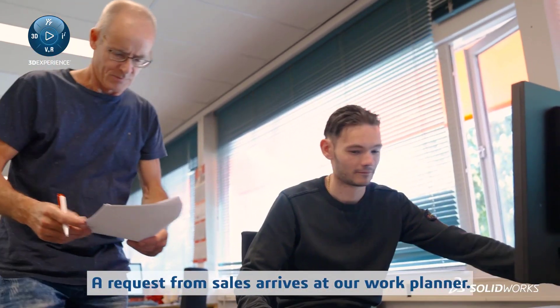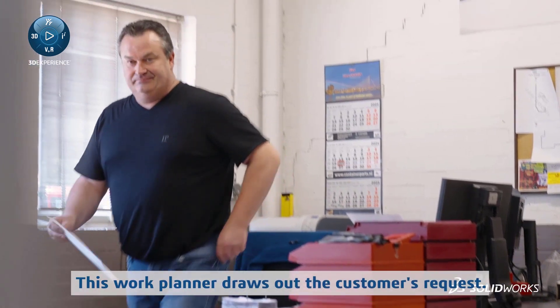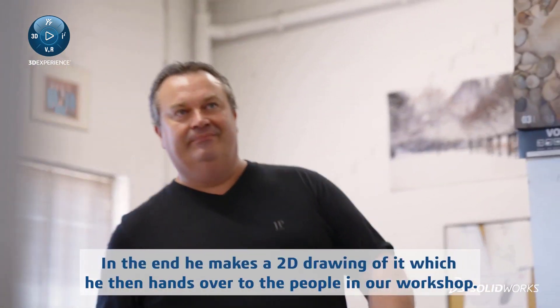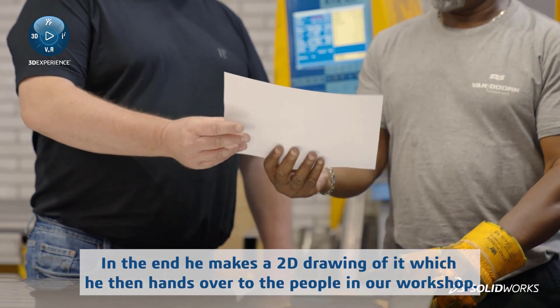A request from sales arrives at our work planner. This work planner draws out the customer's request. In the end, he makes a 2D drawing of it, which he then hands over to the people in our workshop.